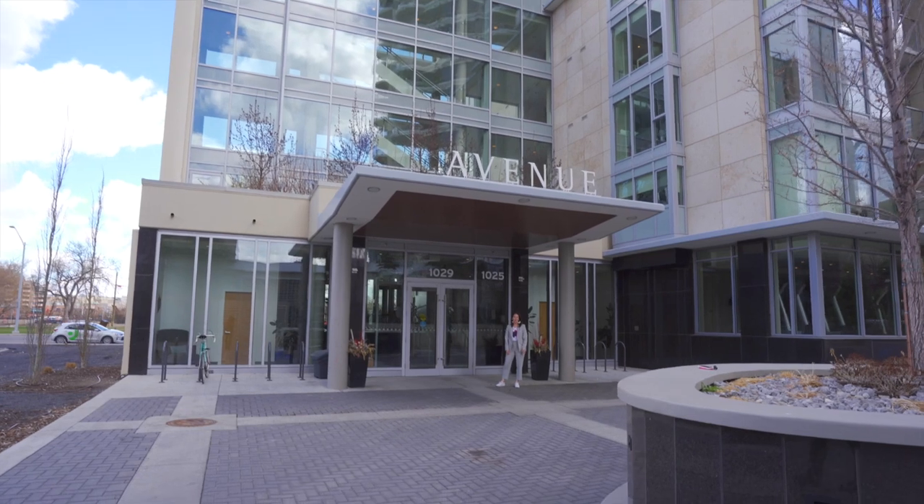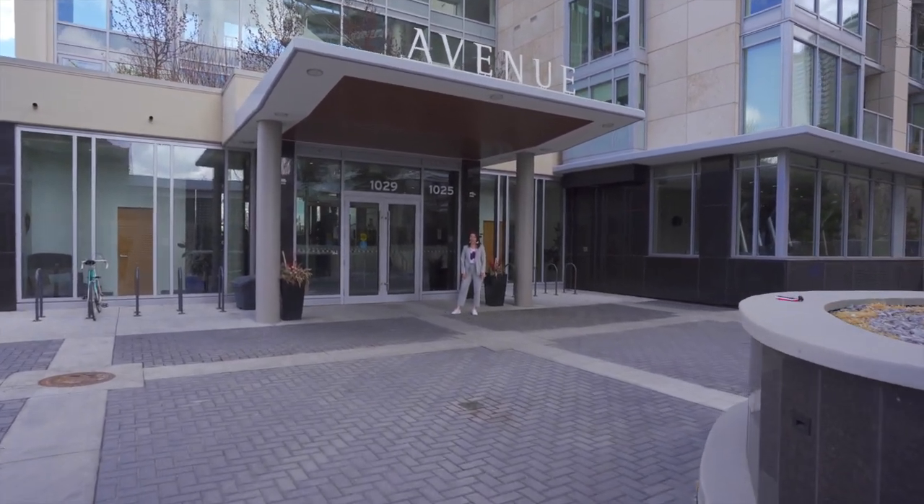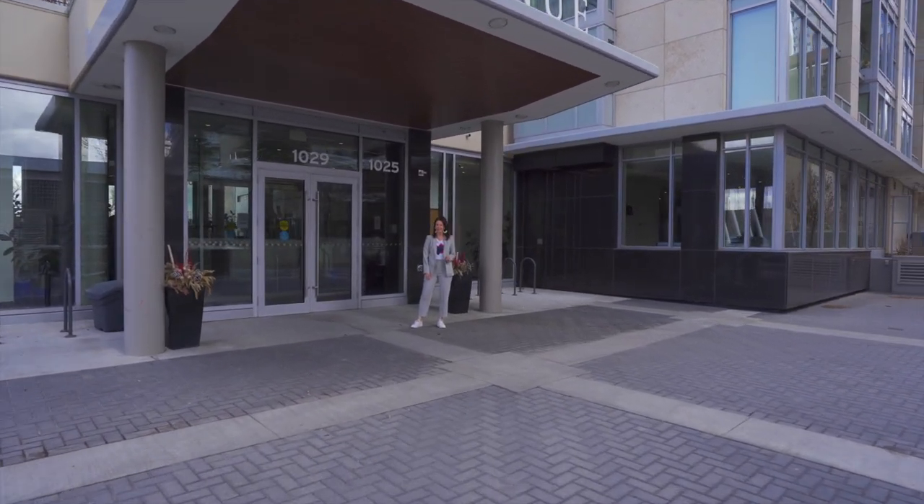Avenue is brought to you by two trusted builders, Cressy and Grosvenor, known across Canada and globally. I can't wait to show you what defines luxury on the west end of downtown.